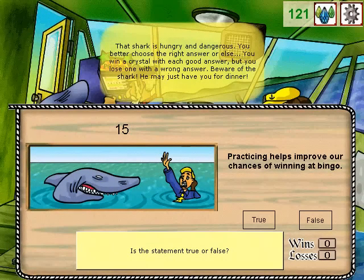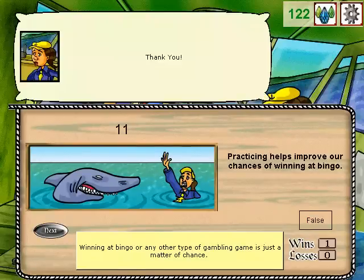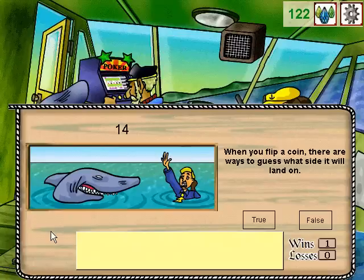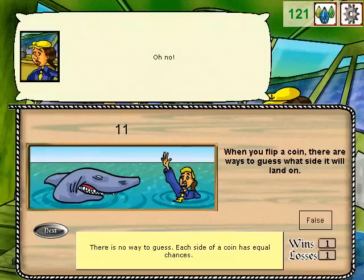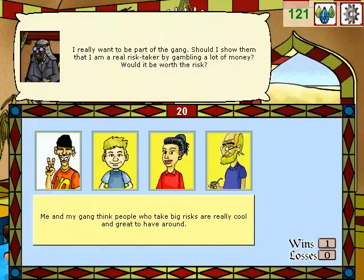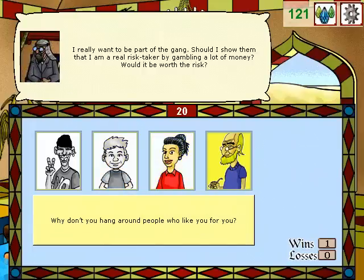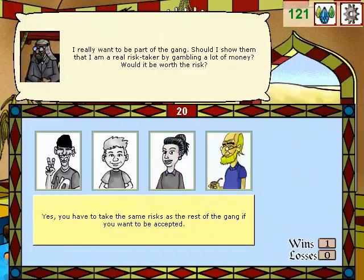That shark is hungry and dangerous. You better choose the right answer or else. You win a crystal with each good answer, but you lose one with the wrong answer. Beware of the shark — he may just have you for dinner. I really want to be part of the gang. Should I show them that I am a real risk-taker by gambling a lot of money? Would it be worth the risk? Me and my gang think people who take big risks are really cool. Being around people who take big risks makes me feel courageous, and I feel I can do things that I normally wouldn't do. Why don't you hang around people who like you for you? You have to take the same risk as the rest of the gang if you want to be accepted.